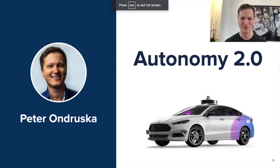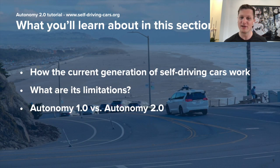Hi, my name is Peter Andruska and I lead a research team at Level 5. In this section, you will hear about Autonomy 2.0, which is a machine learning first approach to building self-driving cars. We'll cover how the current generation of self-driving cars based on Autonomy 1.0 work, what are the limitations in its development, and then we will talk about Autonomy 2.0, its main benefits and differences compared to Autonomy 1.0.